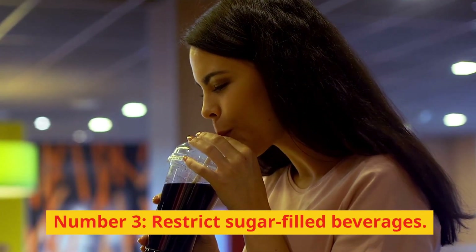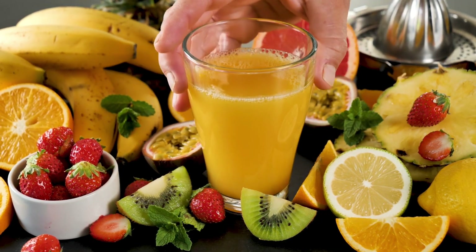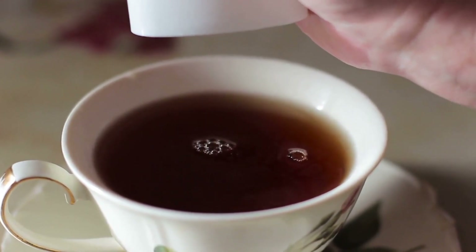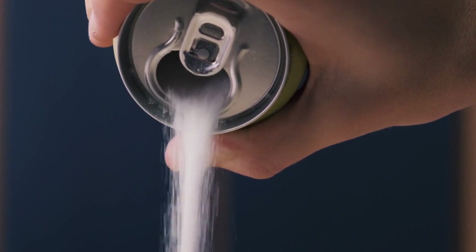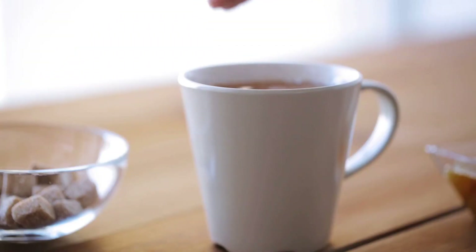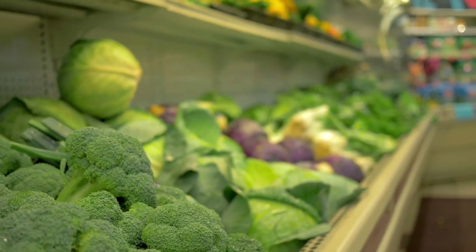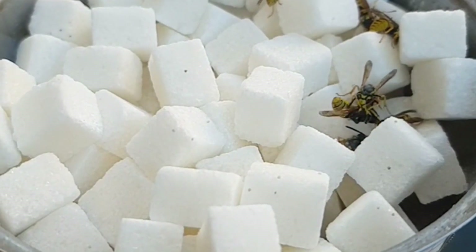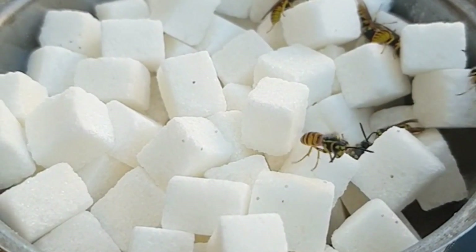Number 3: Restrict sugar-filled beverages. Beverages with added sugar, such as fruit juice, soda, energy drinks, and sweet tea are frequently heavy in calories. Consuming vast amounts of these drinks at once is effortless, which might raise your daily calorie consumption and perhaps result in weight gain. Liquids are easier to overindulge in because they impact fullness less than solid foods. Additionally, fructose, directly connected to weight gain and an increase in belly fat, is typically abundant in these drinks.